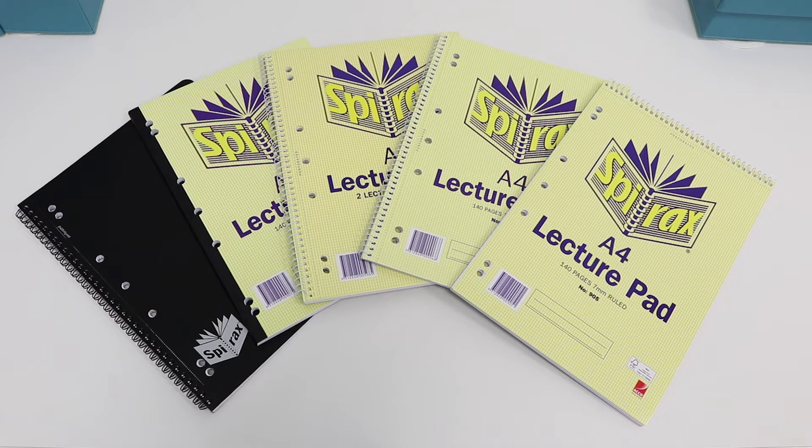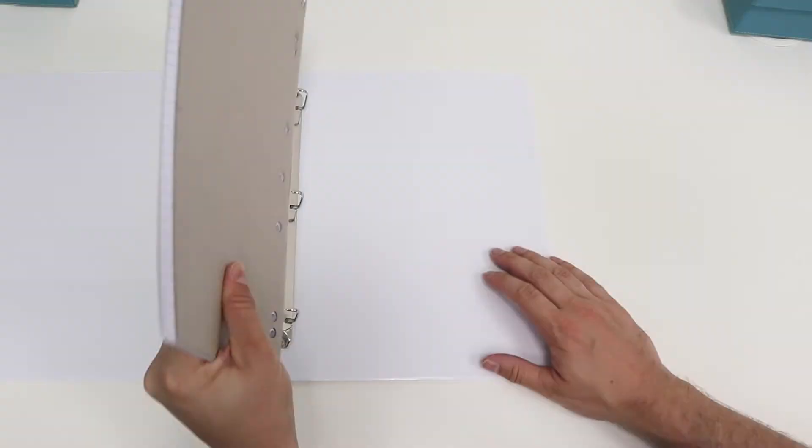This Spirax range of lecture books is perfect for taking with you on the go to school, university and work. These books have pre-punched holes which allows you to carry them inside a binder or other folders.